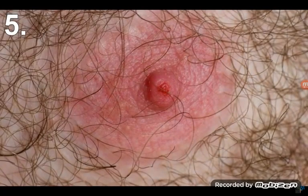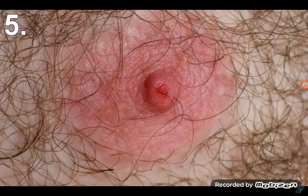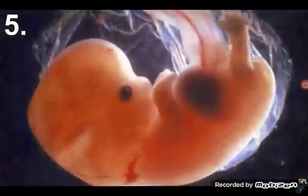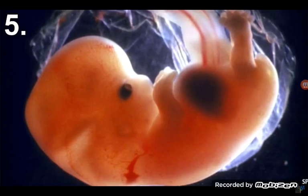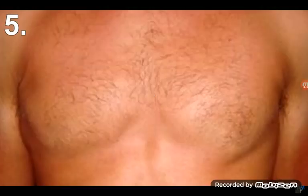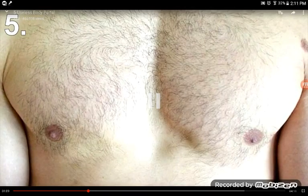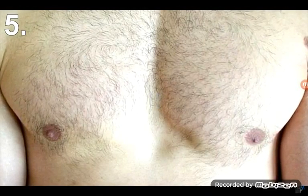Number five: Nipples. Nipples are not useless for women, but for men they pretty much are. Why do men have nipples? Well, you see, all fetuses start off as female, then their sex gets determined. Although it is extremely rare, male nipples might actually serve a minor purpose after all.